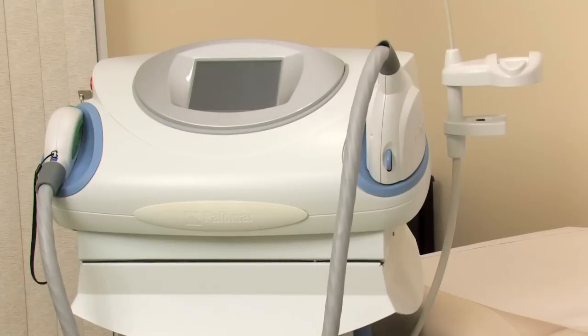Thirdly, there are some lasers that are available for the treatment of scars. We have a fractionated erbium laser that we use that's very helpful and works very well in the treatment of eczema scars and really any type of scar.